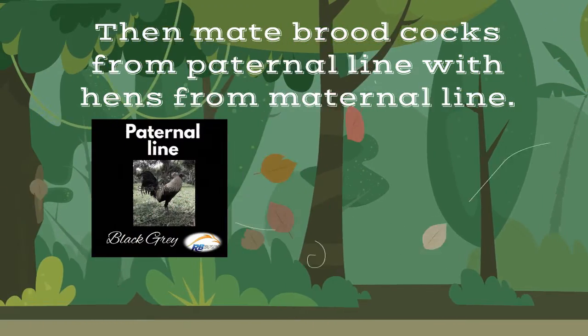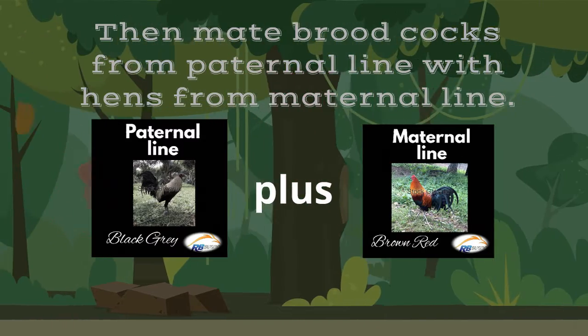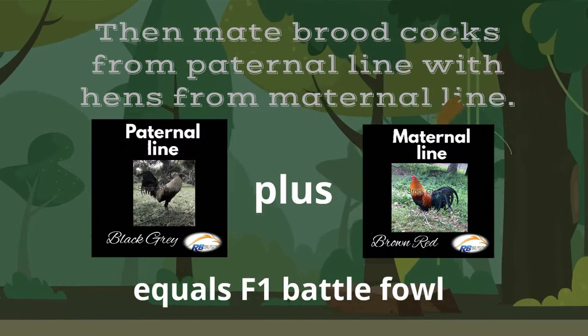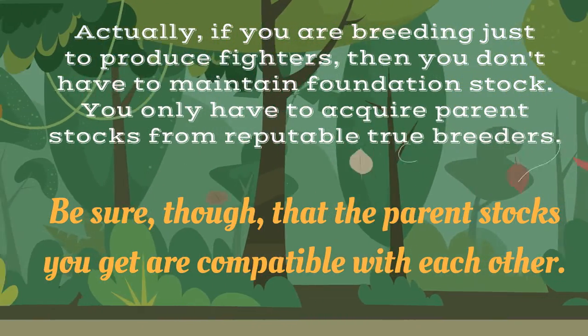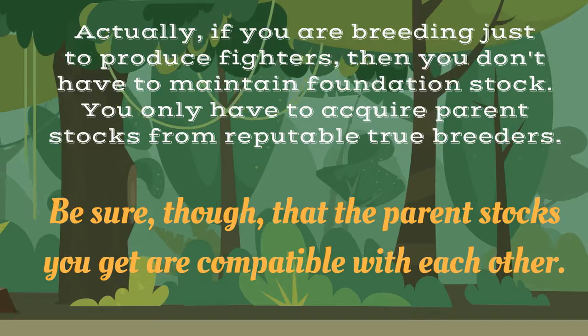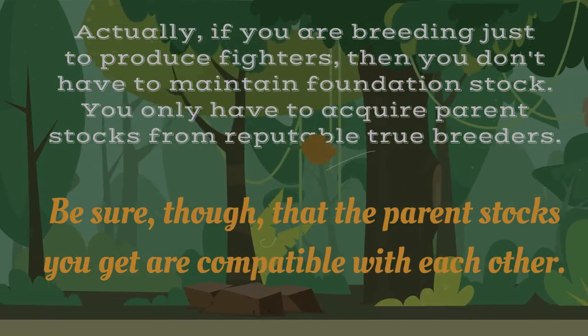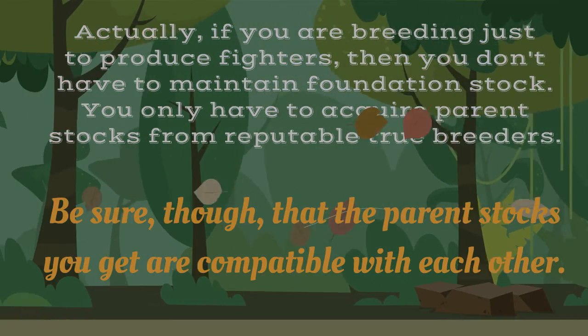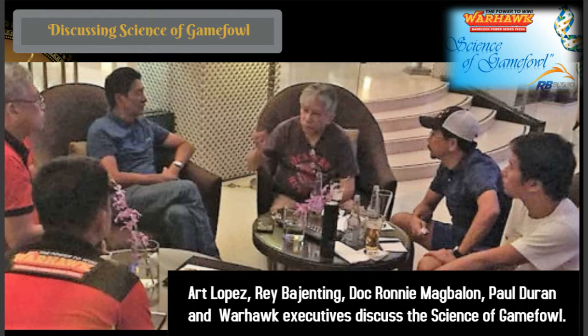If you learn this breeding method, you will have an advantage. You don't have to start by acquiring foundation stocks — you may just acquire parent stocks from real breeders and directly produce F1s or battlefowl. Just be sure that the sets of parents you acquire are compatible. What are you waiting for? Learn it now. Enroll in the online course Practical Science of the Gamefowl — send a message to RBS Premium on FB.